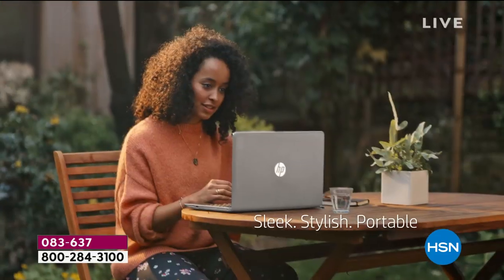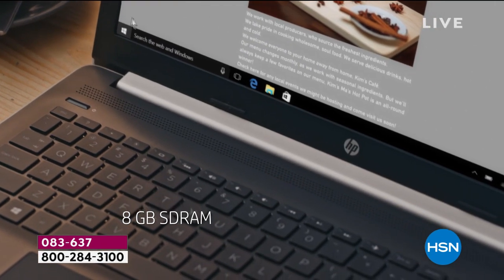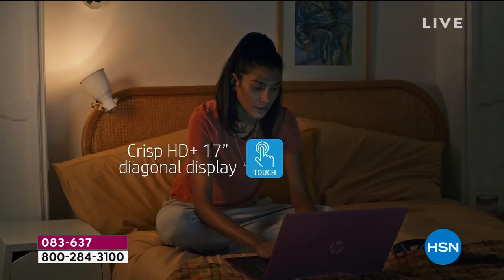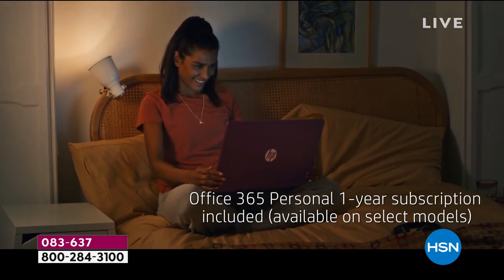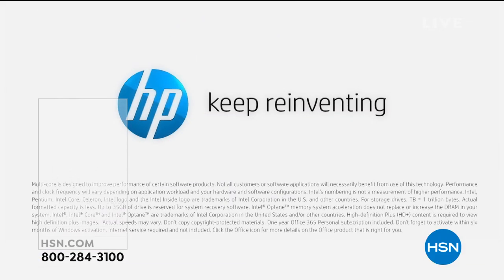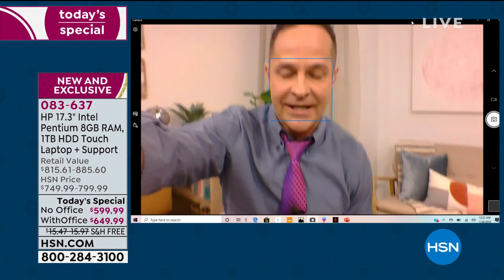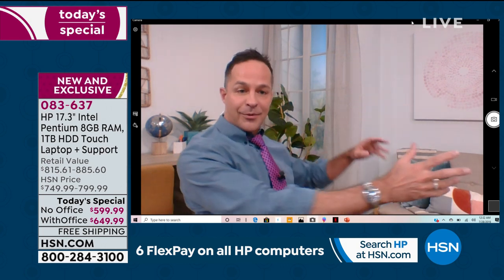The webcam on this is also superior. HP true vision webcams produce very accurate color representation. Our studio set — with its coastal colors and white — would often look yellow or dingy on a lesser webcam, but the HP true vision webcam reproduces the exact same color you see on our hundred-thousand-dollar studio cameras.